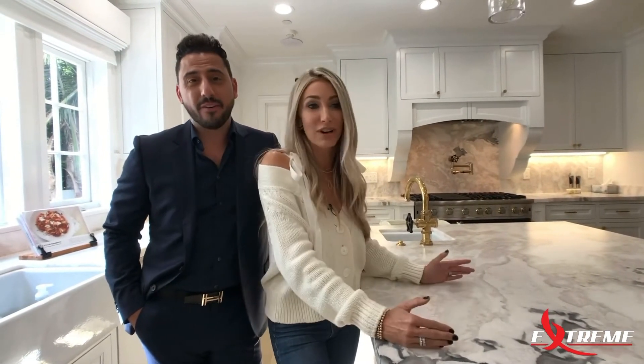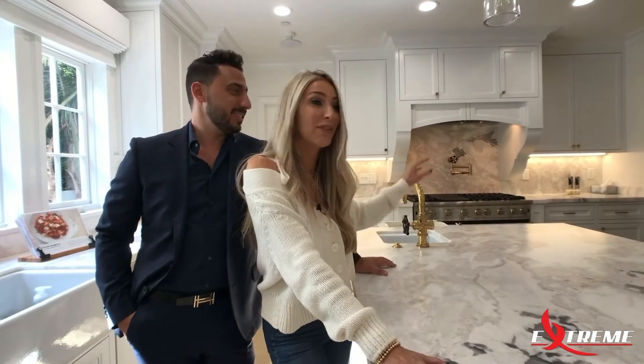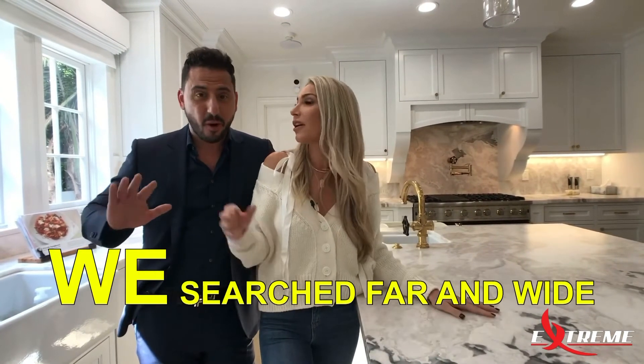We got it in the house and for the first month and a half I would not let anyone eat on it. We ate — no joke — we were eating off of cardboard. Cardboard cutouts were all over, no one touched the stove. I panicked. So we searched far and wide.